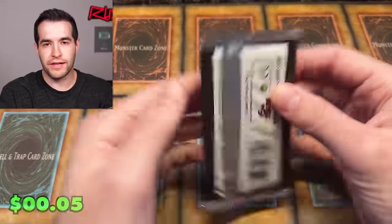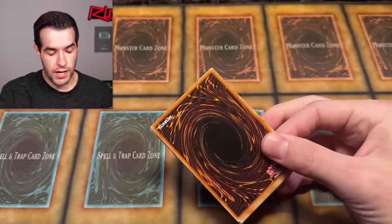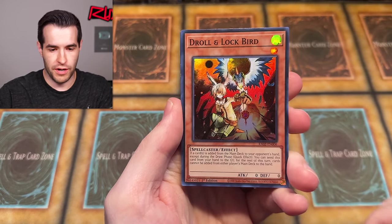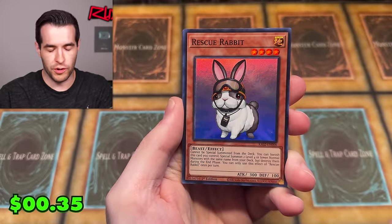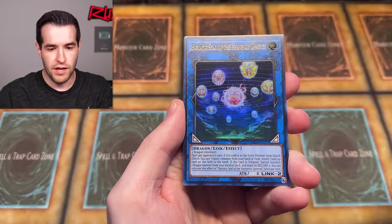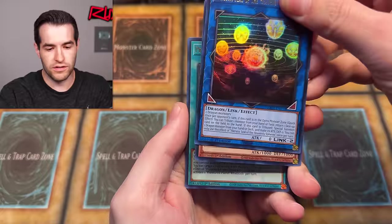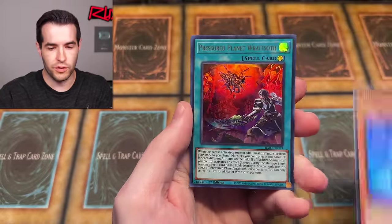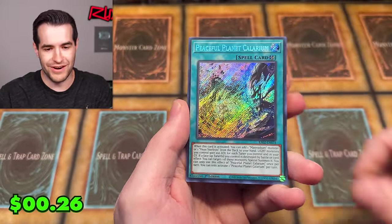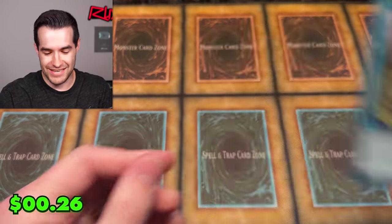Let's open a brand new Rarity Collection 2 pack. I had a few of these prepared in case we needed them, but we ended up getting all the cards anyway. We have Abyss Dweller, Drill and Lockbird, Rescue Rabbit, The Rindibroma, The Striking Dragon, The Hieratic Seal, Silent Magician Ultra, Pressure Planet, Fusion Deployment, and Calarium Secret Rare. A little bit of a dud on that one.